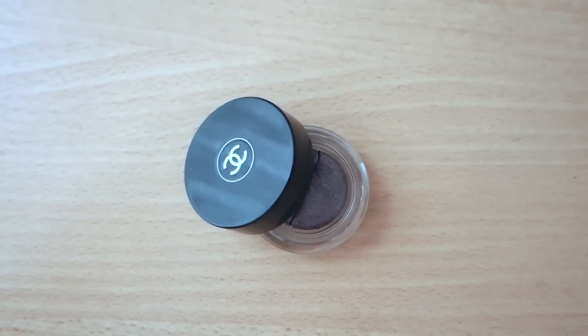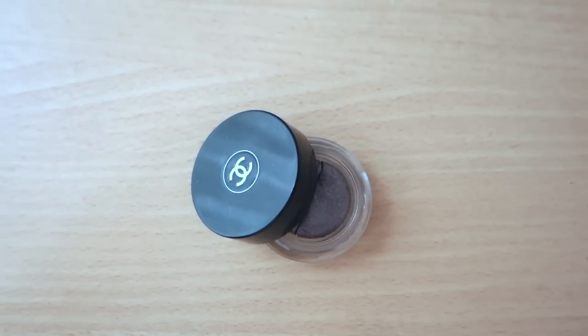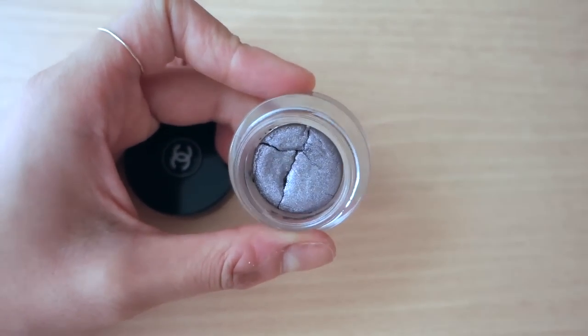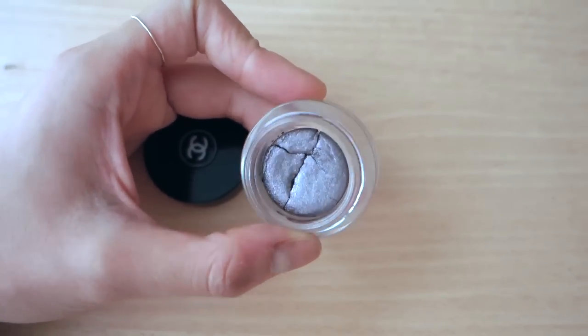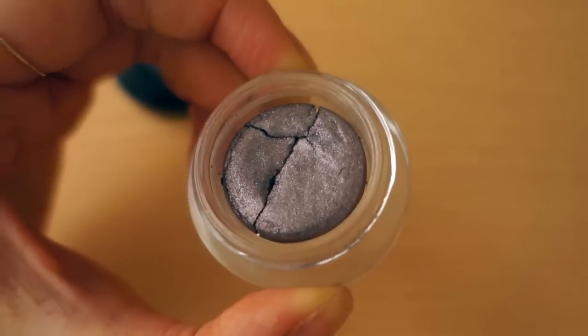The sole eye product in that entire tray is this Illusion Dome from Chanel. I love this — it's been horribly mistreated, but it's just the most beautiful gray with multicolored shimmer. I use this every day as a base for the rest of my makeup, and it's beautiful. I think my favorite thing about this is the texture — it's so cushy.